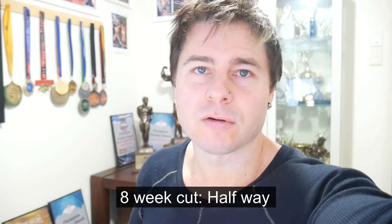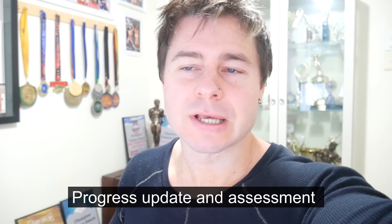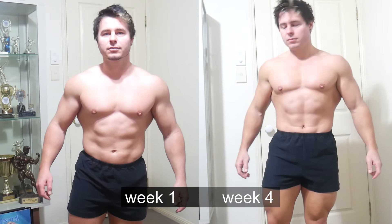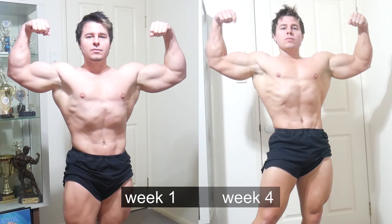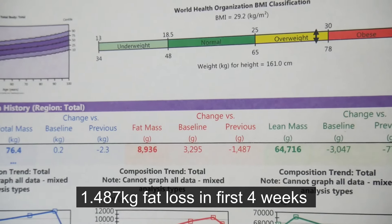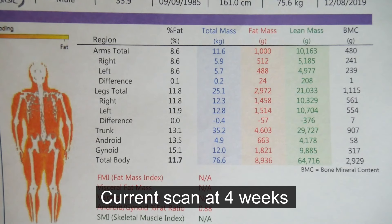I'm at the halfway point of my eight-week cut and I'm going to do a progress update and show you exactly what that looks like. I started by measuring my progress with a DEXA scan and I've also filmed myself to get some visual feedback. The scan is telling me that I've lost approximately one and a half kilograms of body fat in the first four weeks, which I'm pretty happy with, and my total body weight is down almost three kilograms.